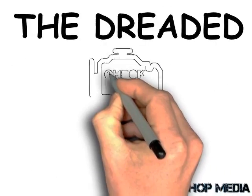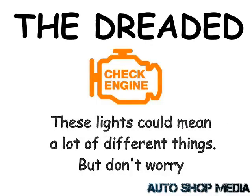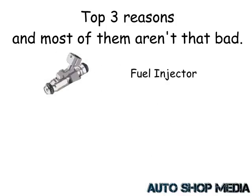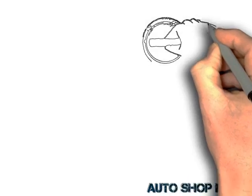The dreaded check engine light — these lights can mean a lot of different things. But don't worry, we're going to show you the top three reasons, and most of them aren't even that bad. The first is a malfunctioning fuel injector. The second is a loosened gas cap that hasn't been screwed on quite right. And the third is a bad oxygen sensor.